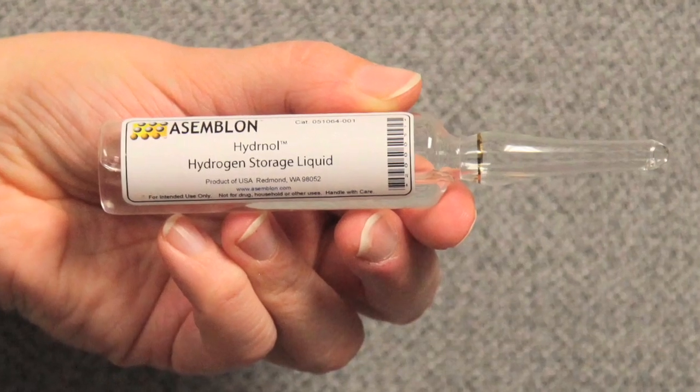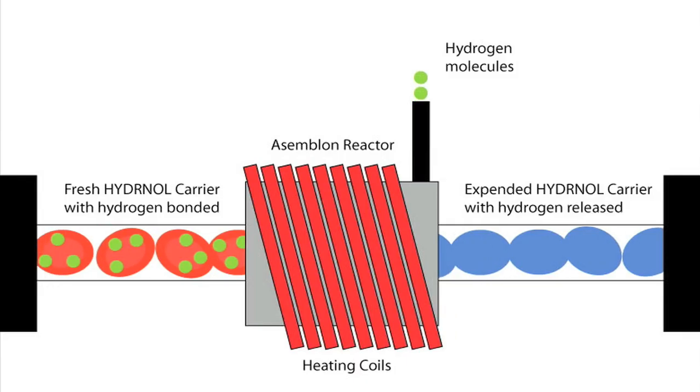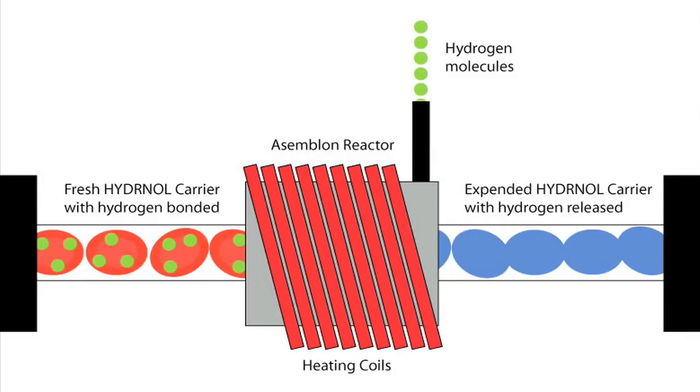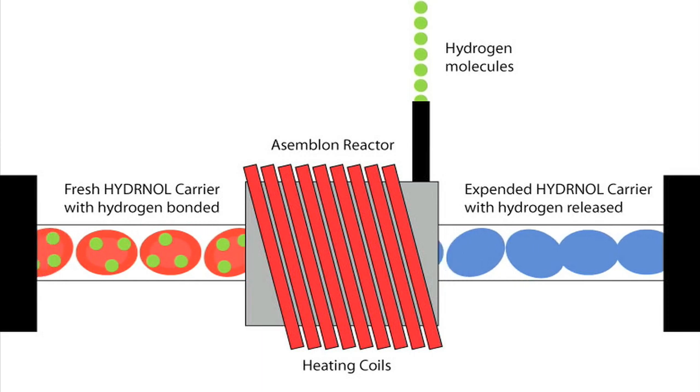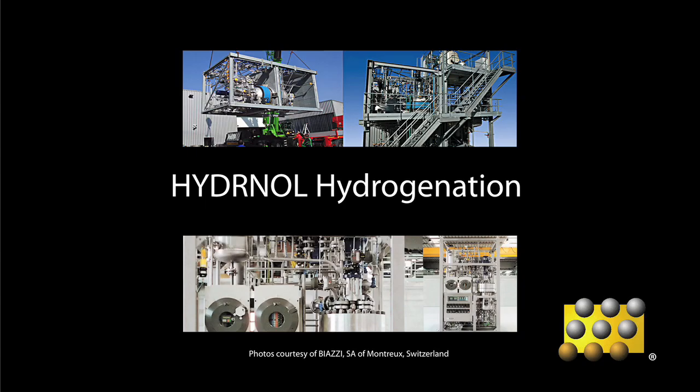The firm has invented a method for removing some of the hydrogen from this liquid with heat and a catalyst for use in engines and fuel cells. In this process, a remainder liquid can be separated from the gaseous hydrogen and recycled. The remainder can be recycled over 100 times by adding more hydrogen in the presence of a catalyst.